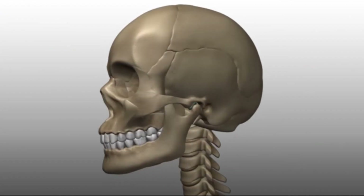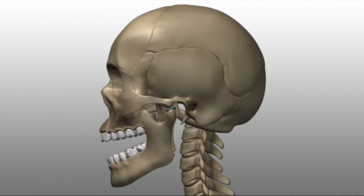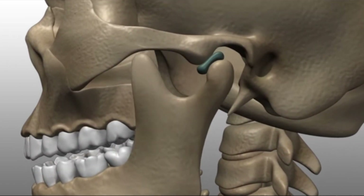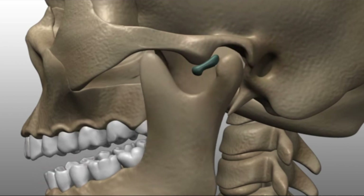The muscles and ligaments that you use to move your mouth connect to your temporomandibular joint, or TMJ for short. This is where your skull and your lower jawbone meet — it is the name of the joint. If you have any kind of problems with this joint, we call this a temporomandibular joint disorder, or TMD for short.